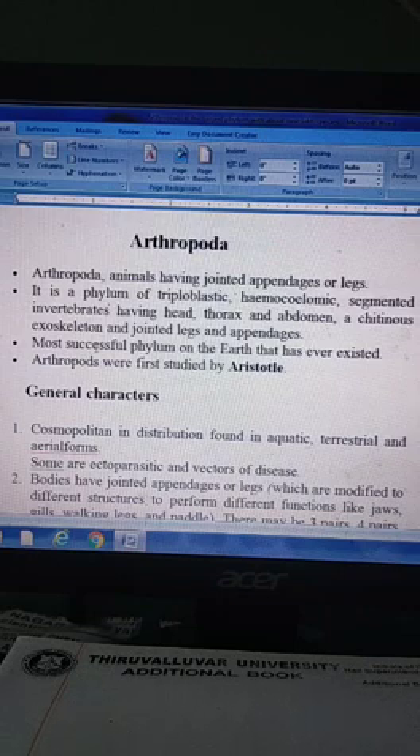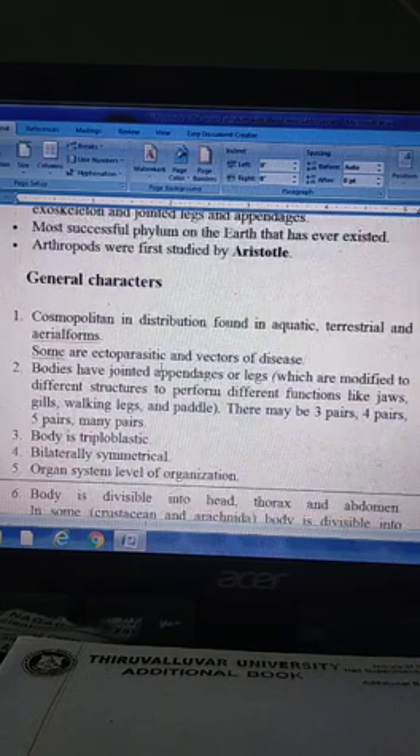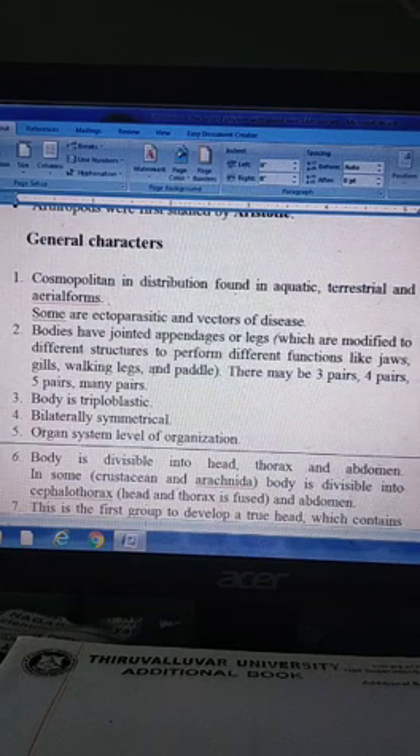Totally, the animal kingdom is 80% Arthropods. General characters: Arthropods have cosmopolitan distribution, found in aquatic, terrestrial and aerial forms. Some are ectoparasitic and vectors of disease.